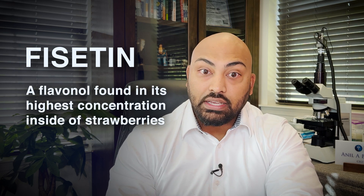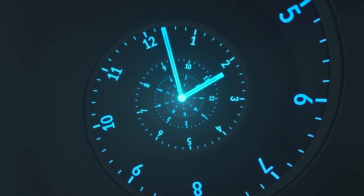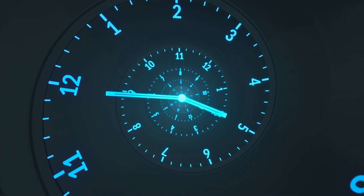What is phycetin? Phycetin is an antioxidant known as a flavanol, found in highest concentration inside strawberries. It's also present to a lesser extent within certain other fruits like persimmons, apples, and grapes. Like many other compounds known as polyphenols, phycetin has been shown to actually increase the lifespan of various organisms.